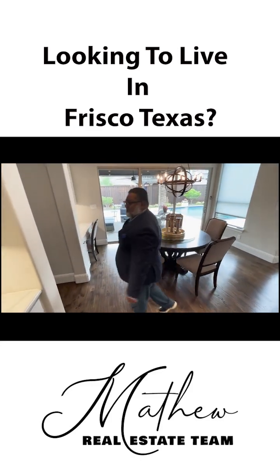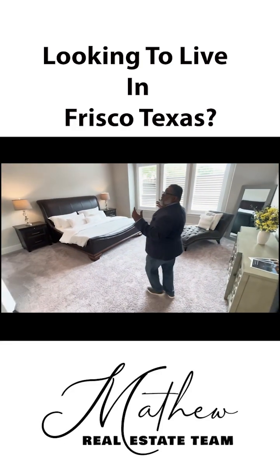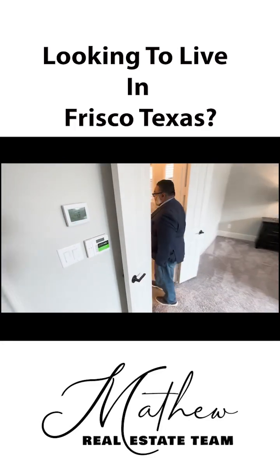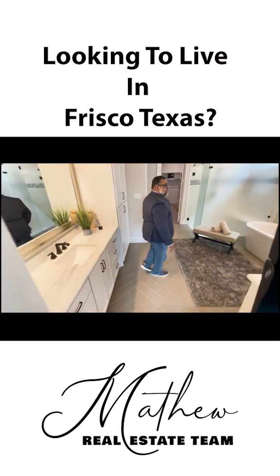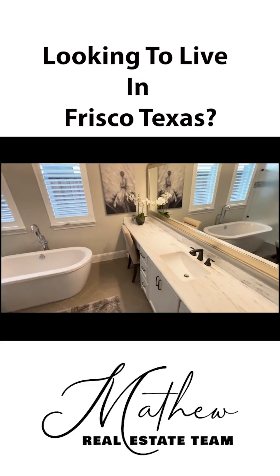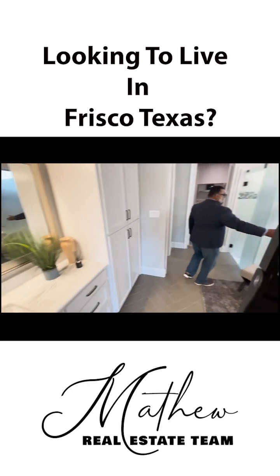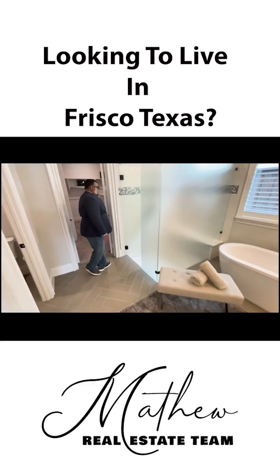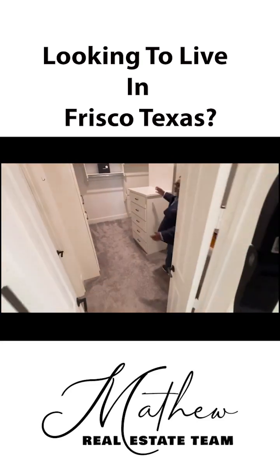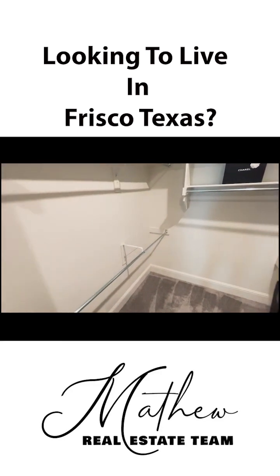We're going to go check out the master. Look at this beautiful room — look at these ceilings, just great. And the bathroom — look at this spacious bathroom. You've got your area over here for the lady of the house, and the man of the house behind you. Built-in cabinetry, a soaking tub here. Shower. And look at this closet — all this space, built-in cabinets, plenty of room here.